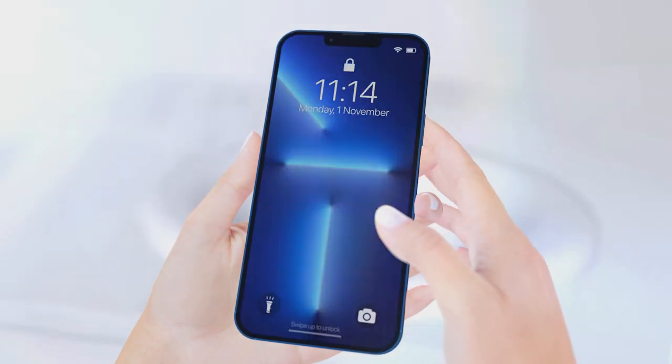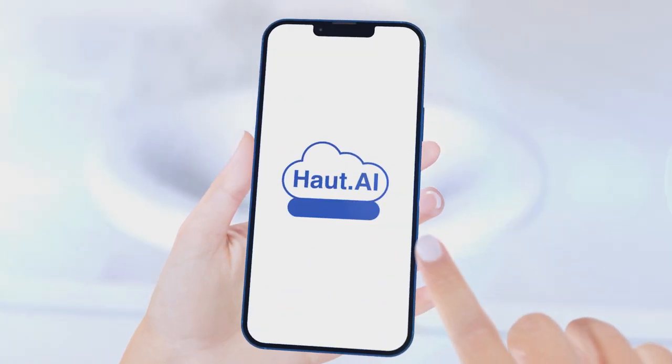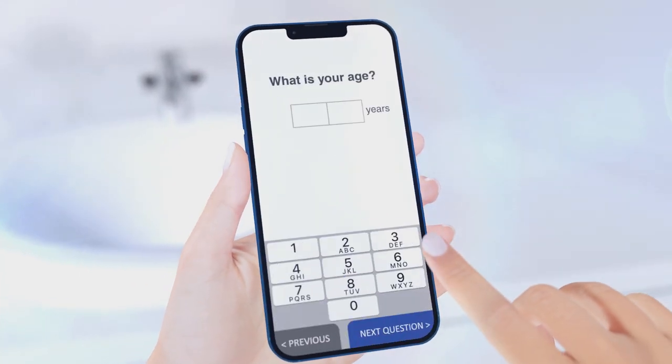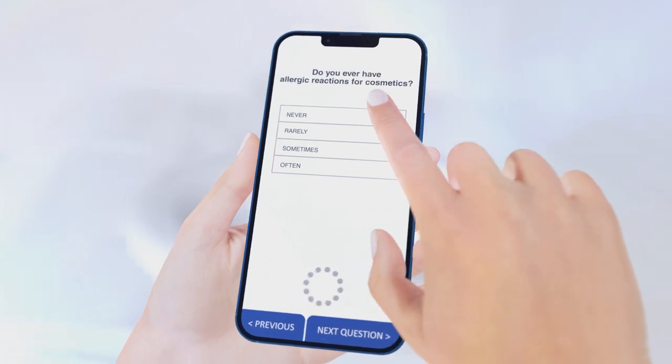In a clinical setting, advanced optical systems are used to analyse the skin. But for us at Hout AI, our goal is to simplify data collection and make lab quality analysis easily accessible through a selfie.